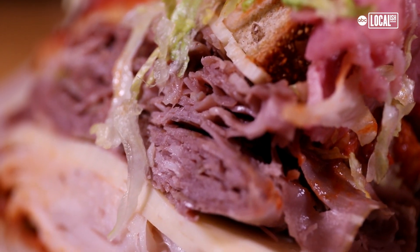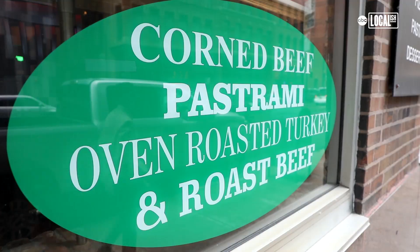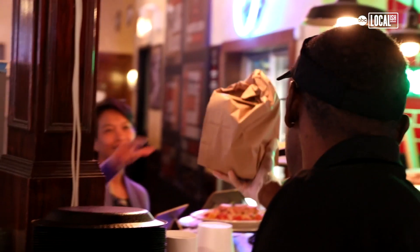All I can tell you is enjoy yourself. This is the sandwich to have. Napkins for the mess. Enjoy your weekend. Thank you again. Take it easy.